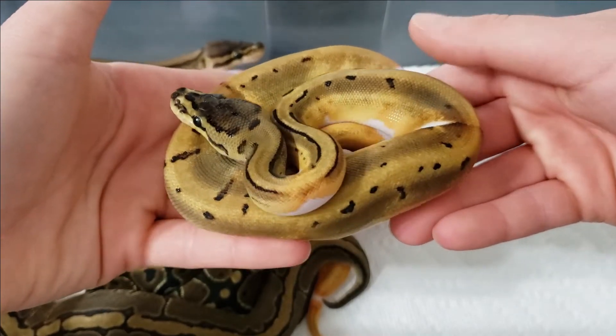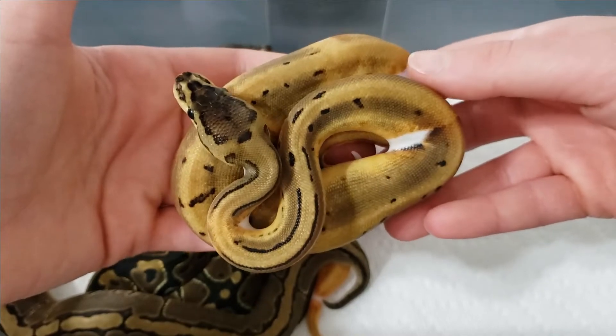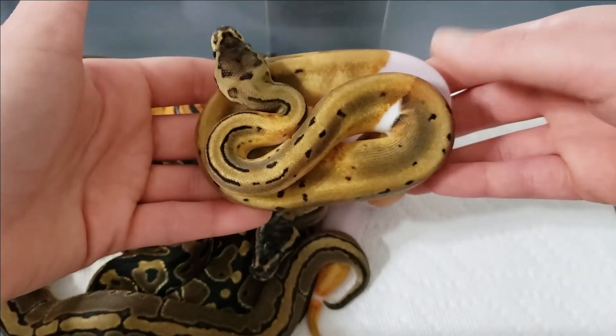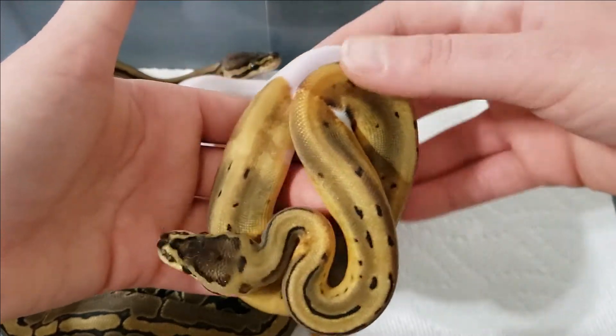I think hypo or desert ghost would really amp this up beyond comprehension. I've seen — I think it was Justin that produced the desert ghost pinstripe pied stuff — and it was just absolutely incredible. I cannot wait to start producing those on my own.